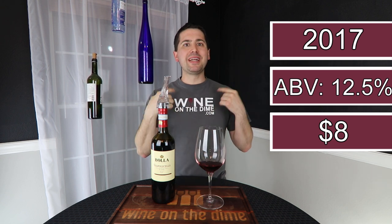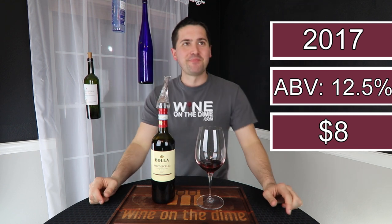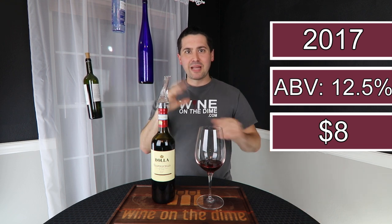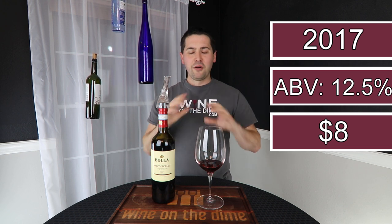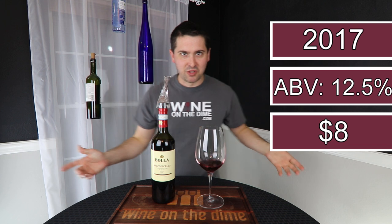Now that I've had a little bit more, I'm getting this really good cranberry. Oh man, that's good. It's starting to blend in with a lot of the other flavors, like the black cherry and a little bit of cranberry and red currant. Oh man, this is good. All right, so let's do the categories.